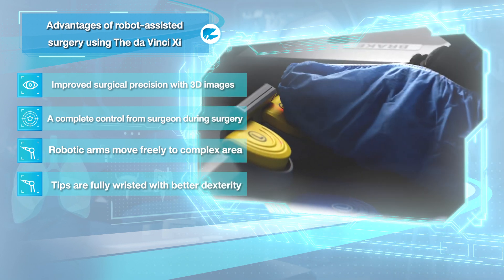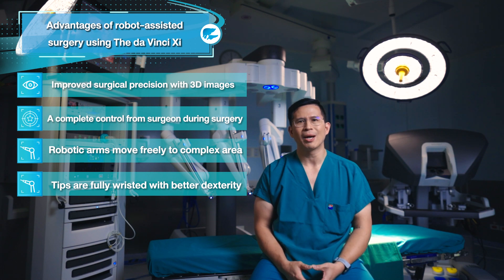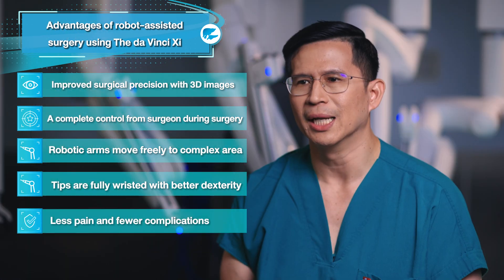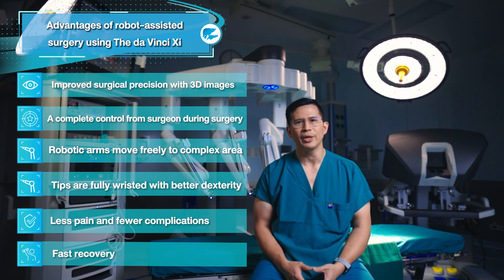This wrist function is very helpful and makes the surgeon feel like performing the operation with their own hands. All of these advantages, derived from the robotic system along with the surgeon's expertise, result in less pain and lower post-operative complications, leading to faster recovery and a quicker return to daily life.